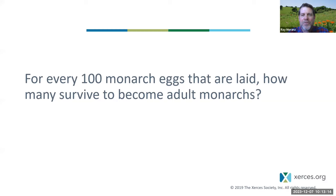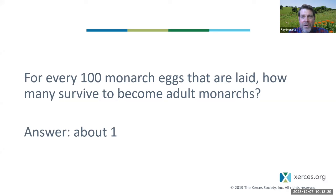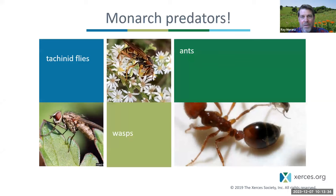For every 100 monarch eggs that are laid, how many survive to become adult monarchs? This is a grim statistic — the number is one. For every 100 monarch eggs laid, on average only one survives to adulthood. Why? Because there are so many things out to get monarch eggs, caterpillars, and pupae, including predators like those shown here.